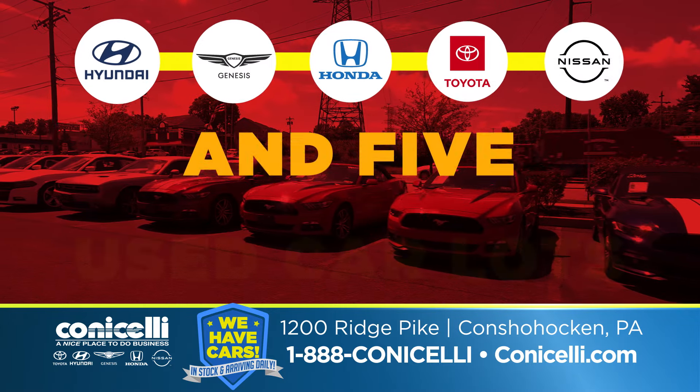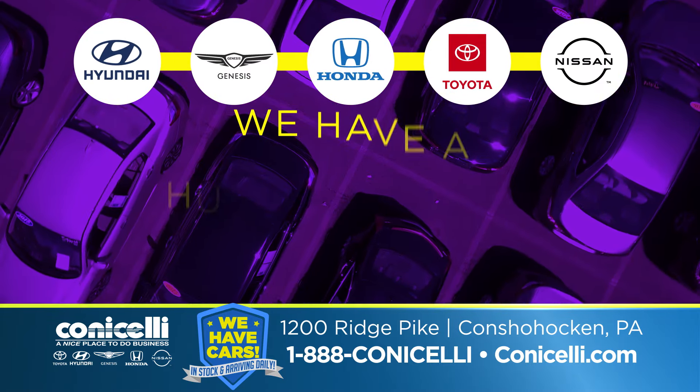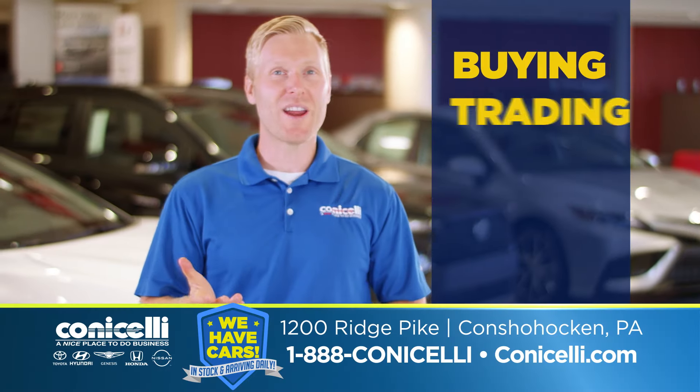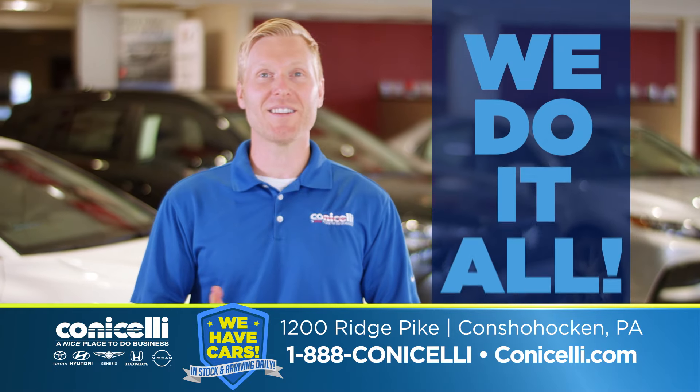With five great Conicelli brands and five used car lots, we have a huge inventory of all types of vehicles, including fuel-efficient models, so you'll save at the pump. Buying, trading, selling, or reserving — Conicelli does it all.